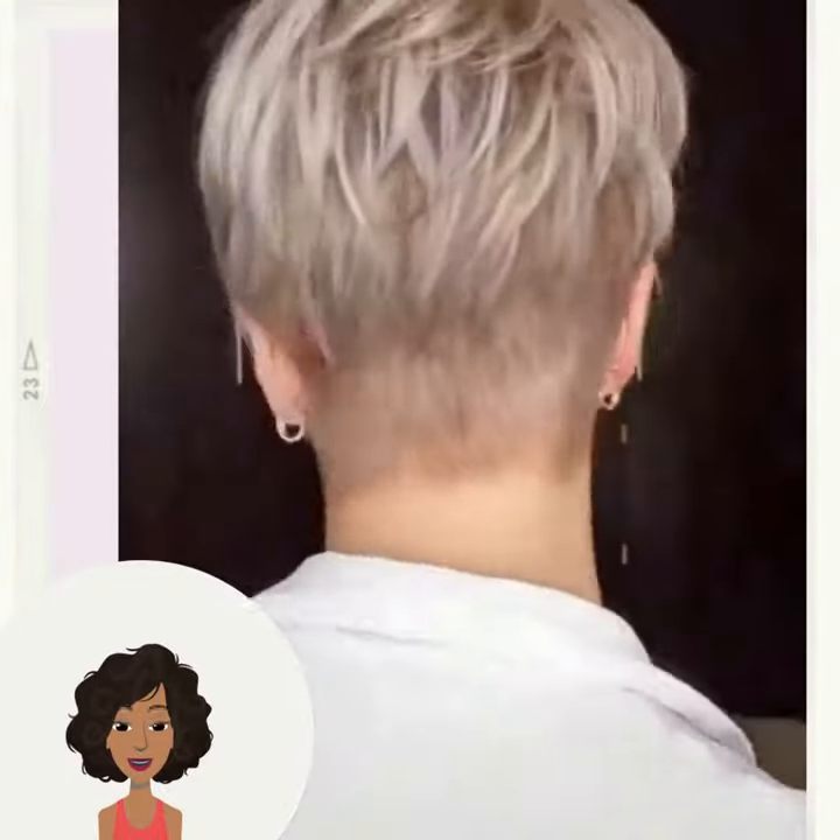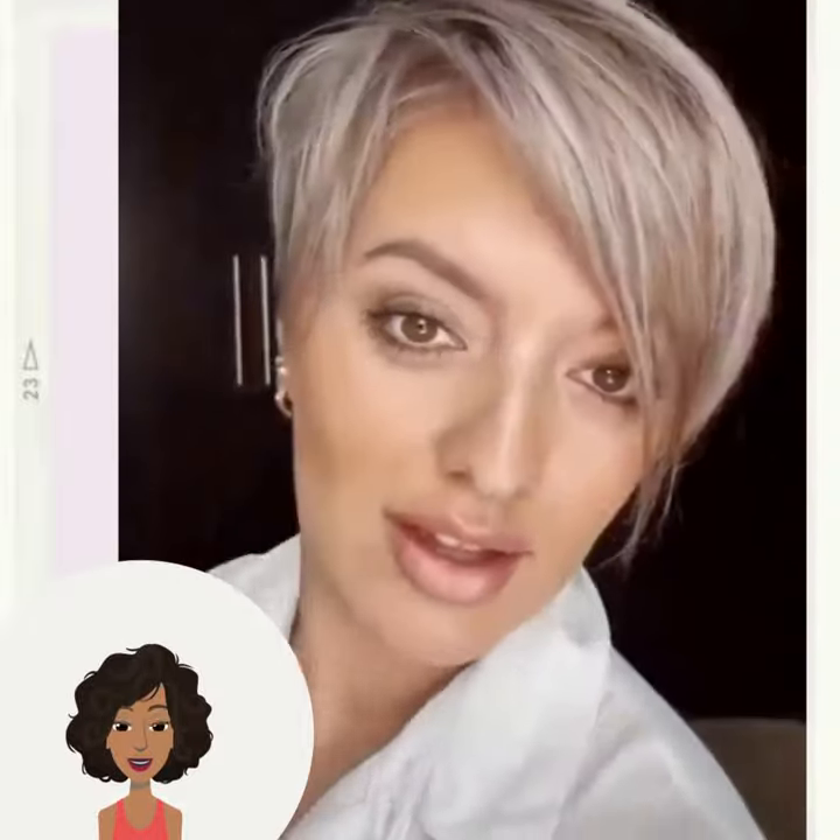And of course hit that subscribe button to stay up to date on all the latest and the hottest hair trends. Beautiful pixie haircut transformation — loving the color combination with that one. Absolutely gorgeous dimensional tone throughout.